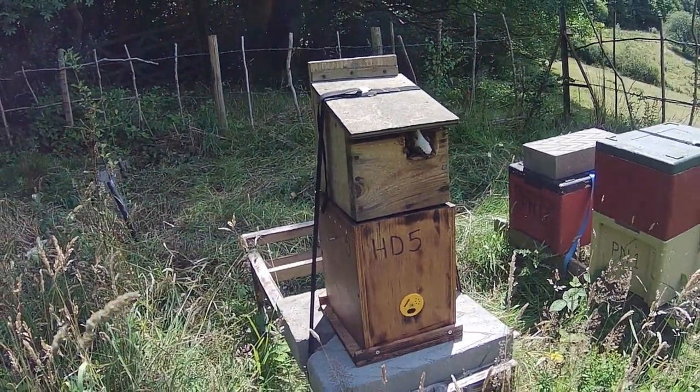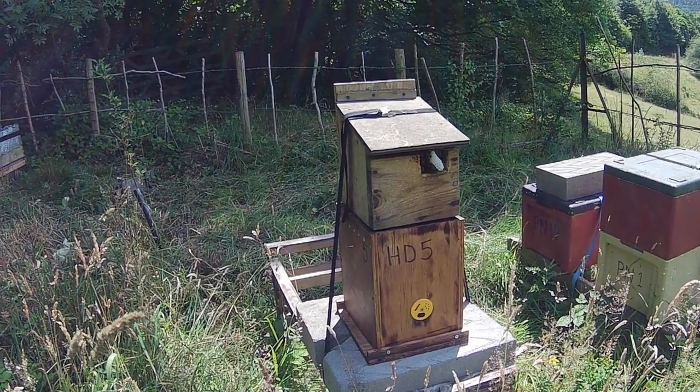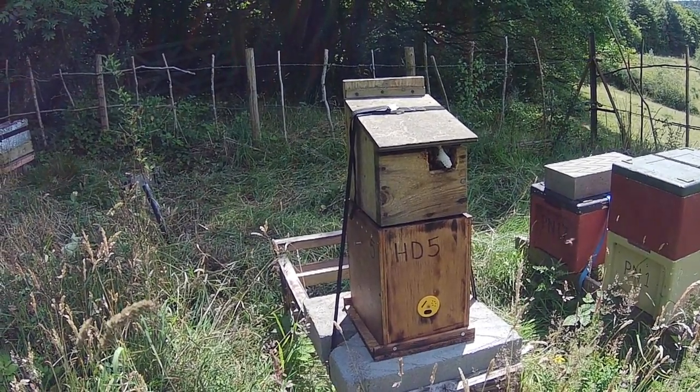Obviously they're not going to stay in there forever, but it's a temporary measure to keep them happy for a while. There you go — that's it for now.